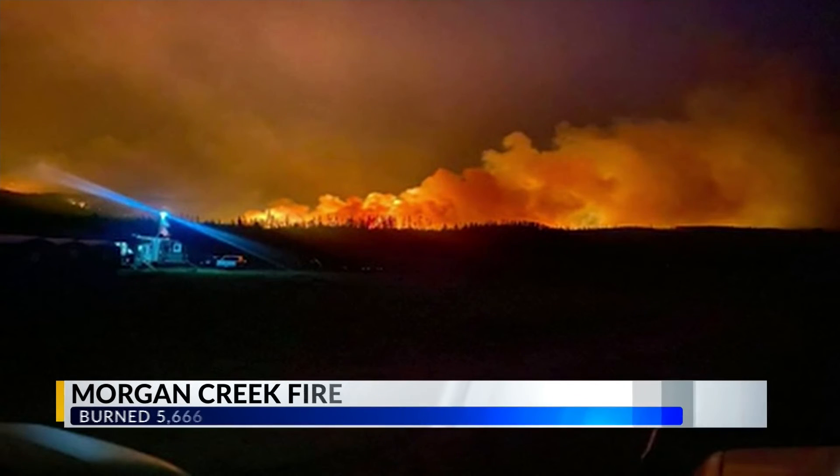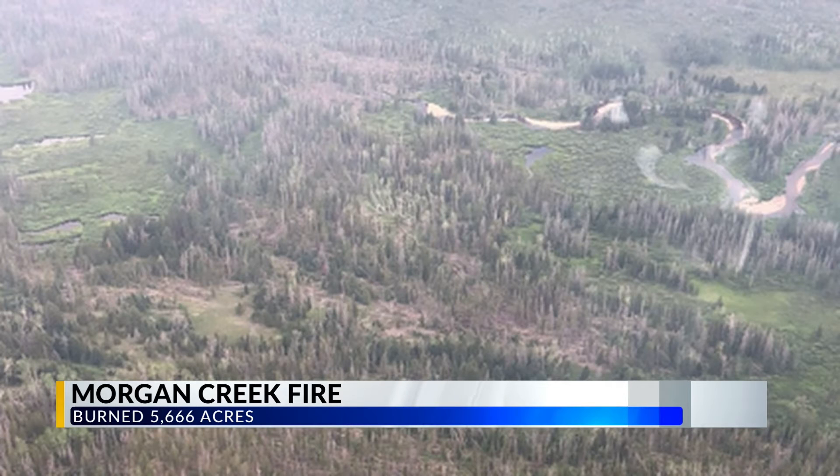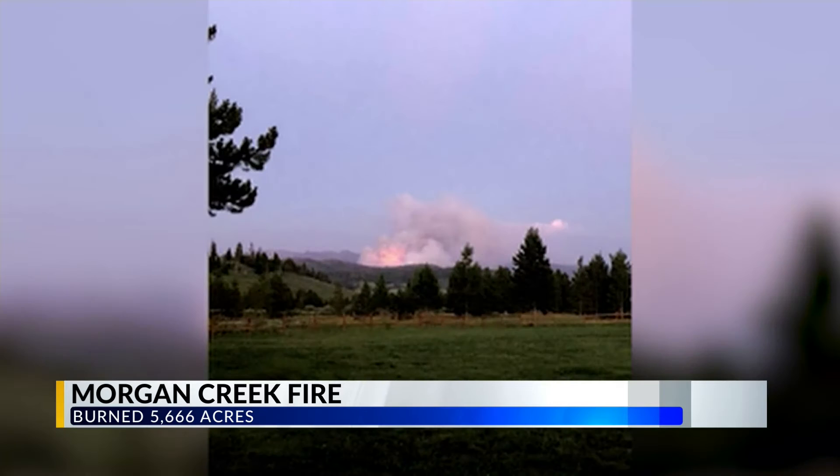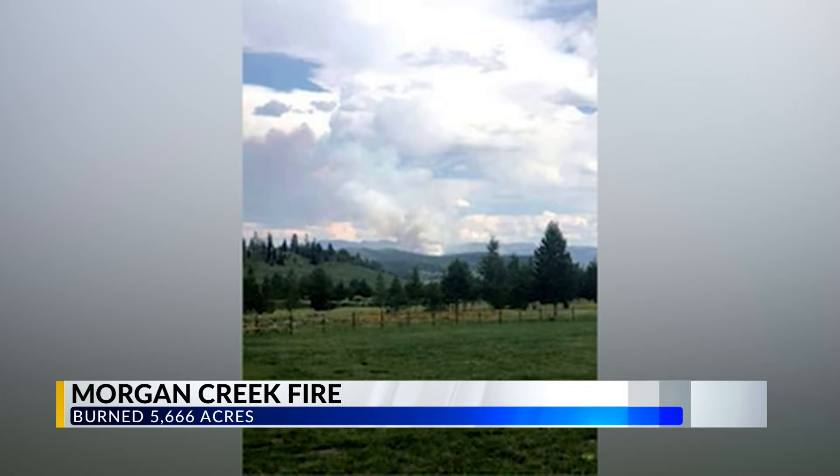Another wildfire in Colorado — the Morgan Creek Fire north of Steamboat Springs — continues to grow. On Friday, the Morgan Creek Fire was 4% contained. Now, with the help of the Rocky Mountain Incident Management Team, the fire has seen minimal growth and is now at 7% containment. The lightning-caused wildfire has burned 5,666 acres and started on July 9th. Fire crews are working tirelessly to gain more containment on the Morgan Creek Fire, while other fires in the state are over 50% containment.